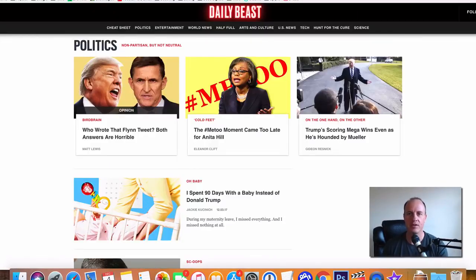The next one is The Daily Beast. This is another political, news-of-the-day type website that's looking for content, and they're going to pay you right around $250 per article that you submit.